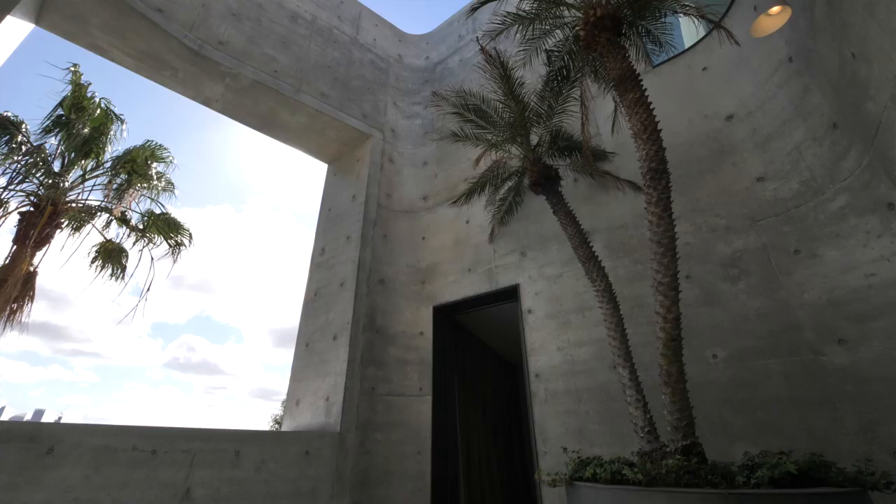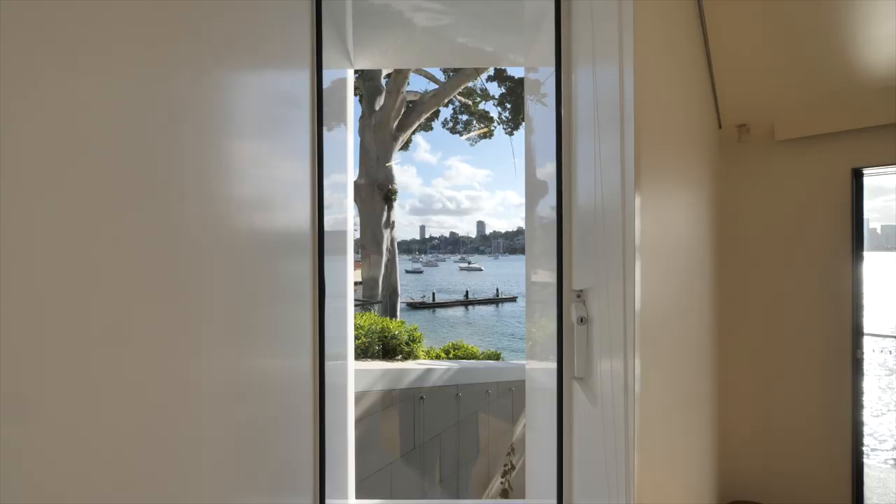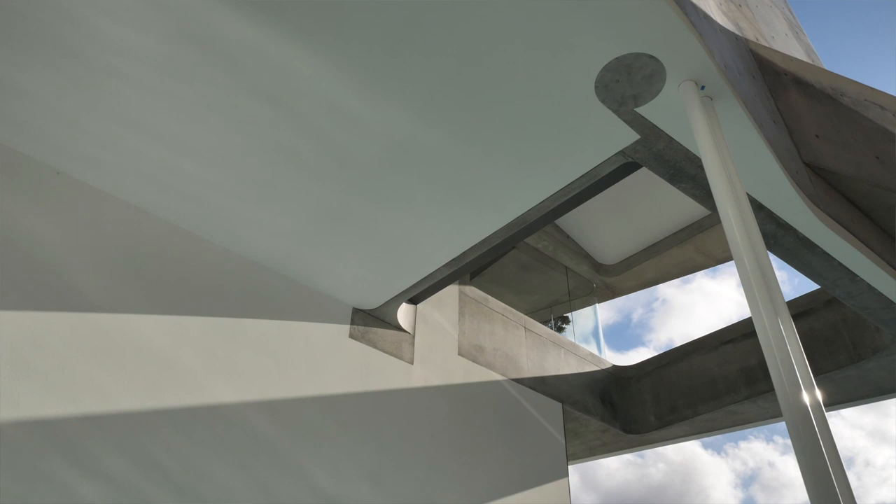To be able to get the forms built to make the shape of this building has been a real team effort. We founded the company 39 years ago. We've always only done architectural work. When concrete started to become something that architects wanted to do, we thought we'd better learn how to do it well.